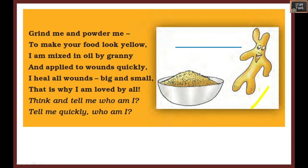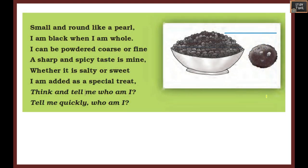Next riddle: Grind me and powder me to make your food look yellow. I am mixed in oil by granny and applied to wounds - I quickly heal all wounds big and small, that is why I am loved by all. Who am I? It is yellow colored, so it is easy - it is turmeric, which is very healthy.